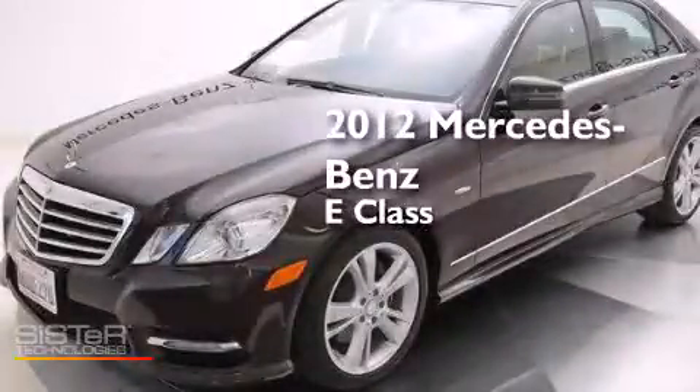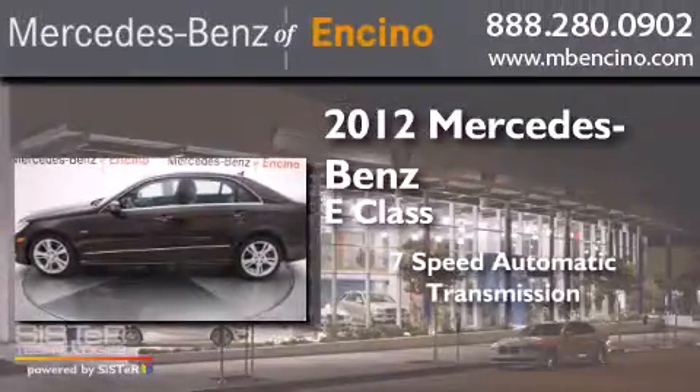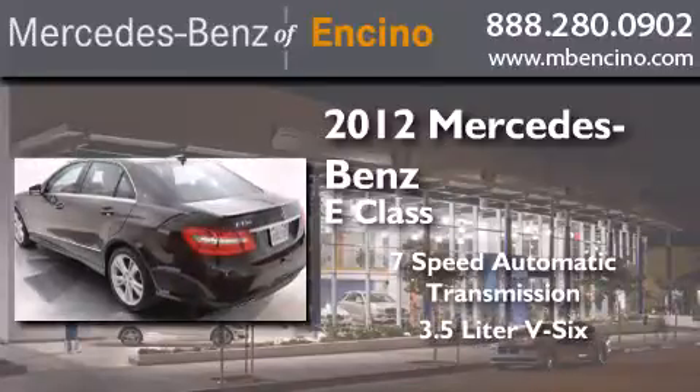This is a certified pre-owned 2012 Mercedes-Benz E-Class. This car has a 7-speed automatic transmission and a 3.5-liter V6.